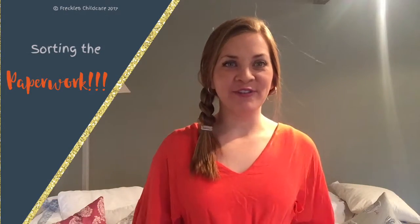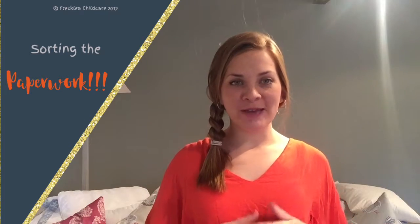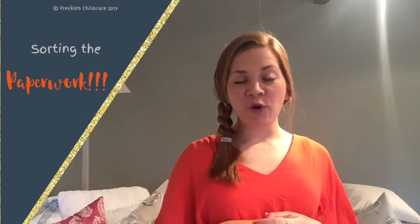Hi, it's Jo here from Freckles Childcare, and I'm back for another video. In this one we're going to be talking about and thinking all about our paperwork. Now that we've offered our wonderful, perfect nanny a job and we went with our gut on that decision and we feel really good about it, it's now really important we get all the paperwork tied up.